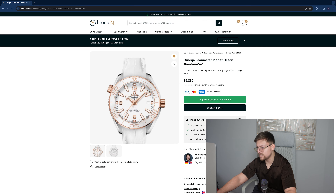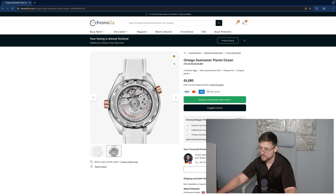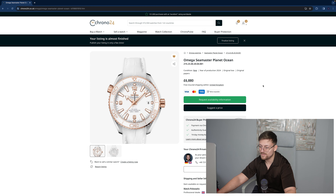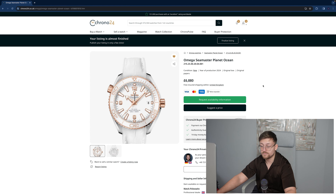Have a gander — Omega Speedmaster Planet Ocean. This is from a professional dealer. It's rose gold, white, and stainless steel. Now this is gorgeous — I love the white Planet Oceans. They did do a 36mm, but it's always classed as a ladies' watch, which put me off a bit. But this one is stunning. It comes with the Omega wooden box, which is nice. Lovely co-axial movement. £6,880 for brand new is a good price — off £6,500 you might be able to get that.